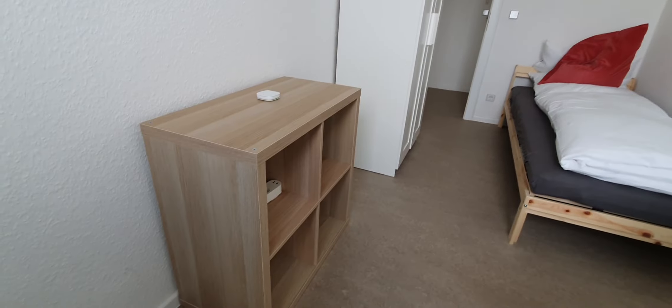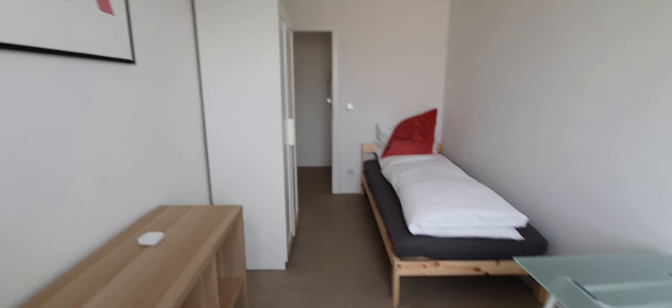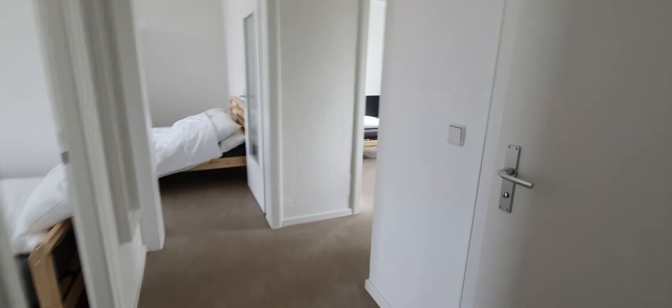Here we are. This is bedroom 1 or A. You have a single bed, desktop, sewing, and the wardrobe over there. It will come with towels and bed sheets.